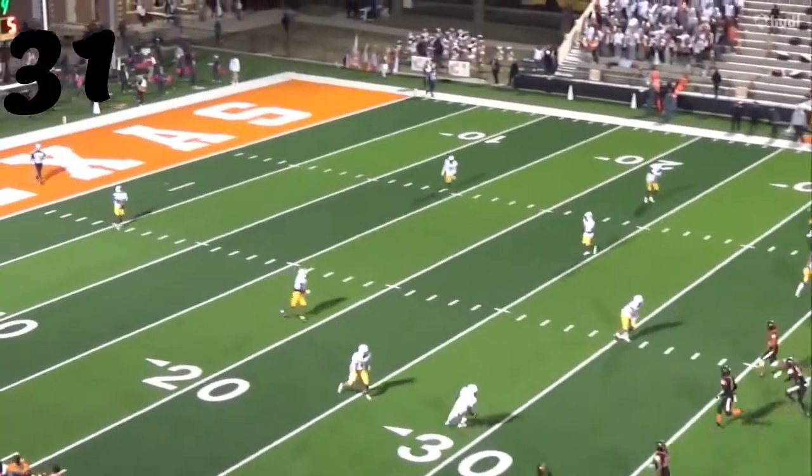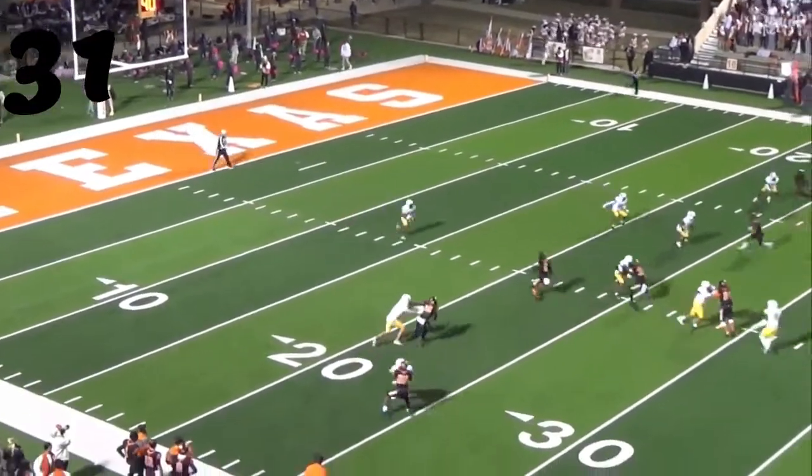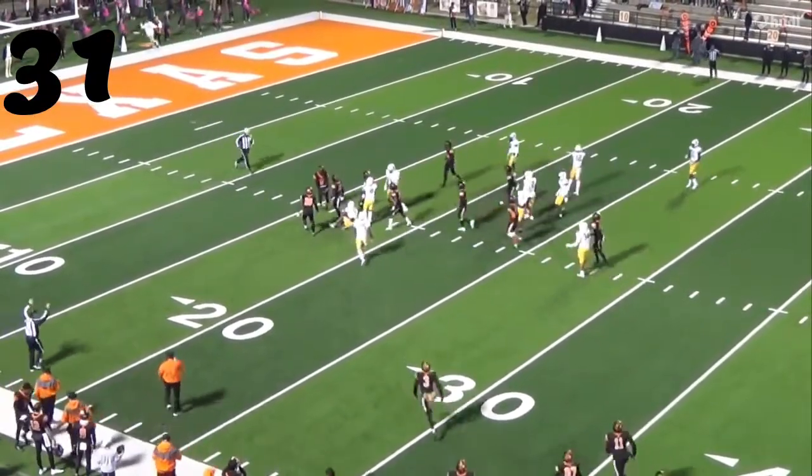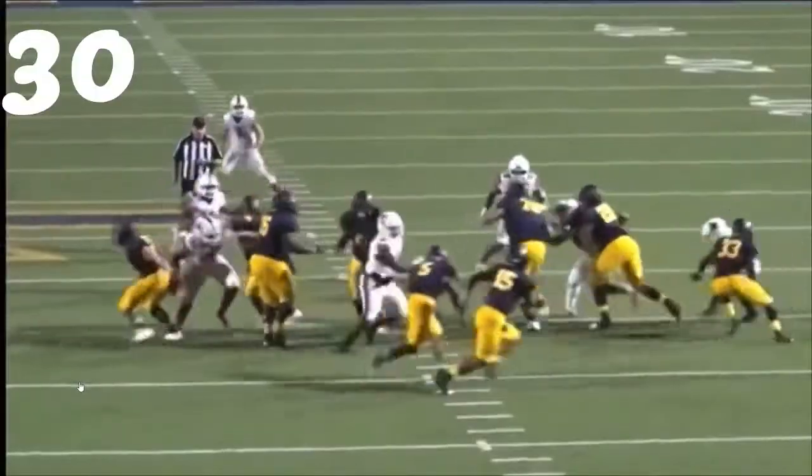Number 31, Kevontae Featherson from Texas High on the kickoff — way to square up. Shimmy, shimmy, and bang. My gosh.